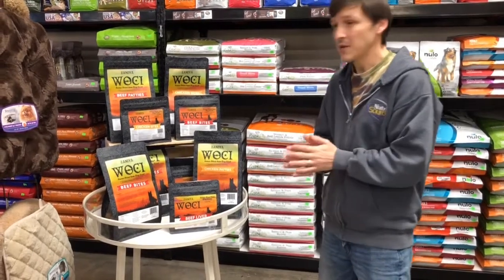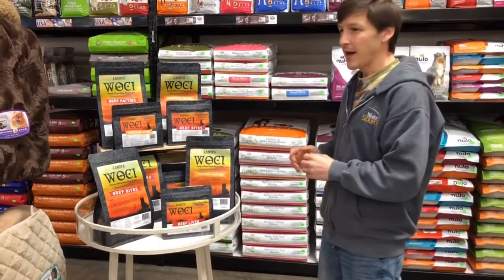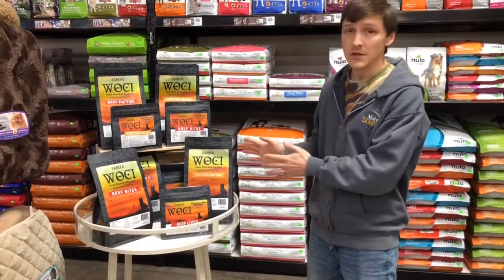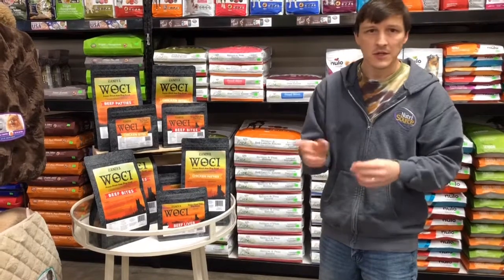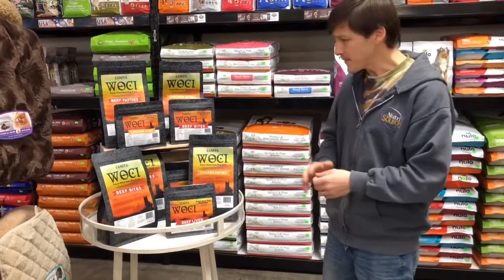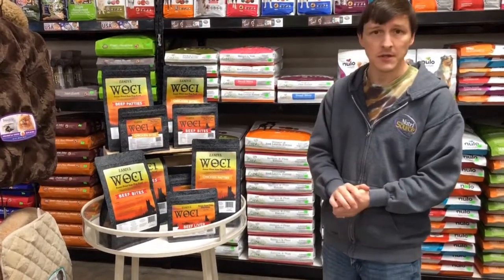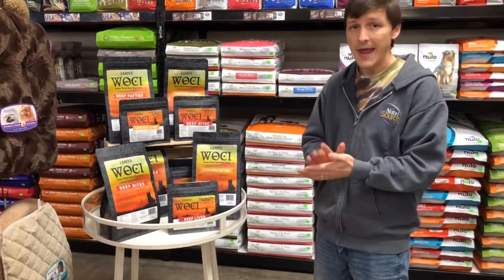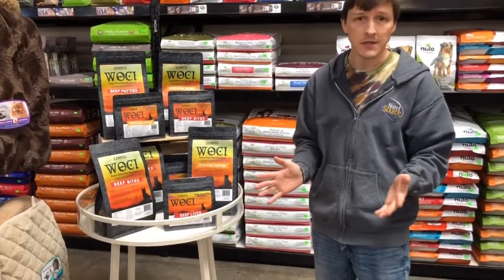WoC is a freeze-dried product made with 96% meat, bone, and organ content, and that means it's going to be all good stuff. Your dog's not going to get any of those cheap fillers. In addition to the 96% meat, bone, and organ, you're also going to get salmon oil, flaxseed oil, and coconut oil — all great for the skin and coat.